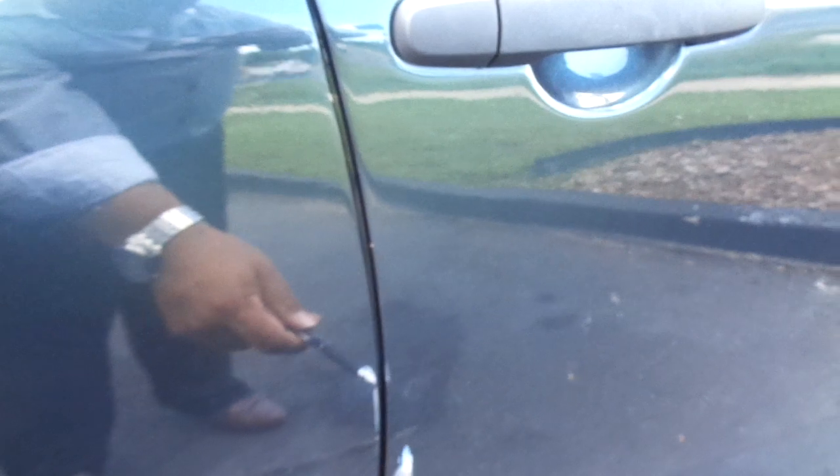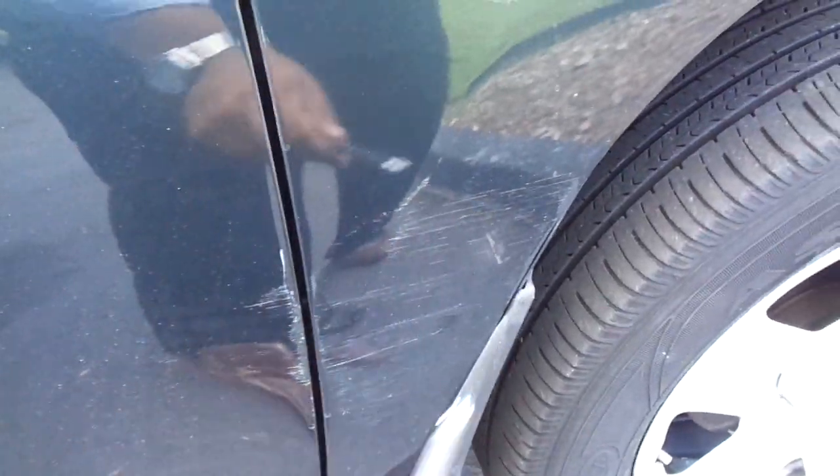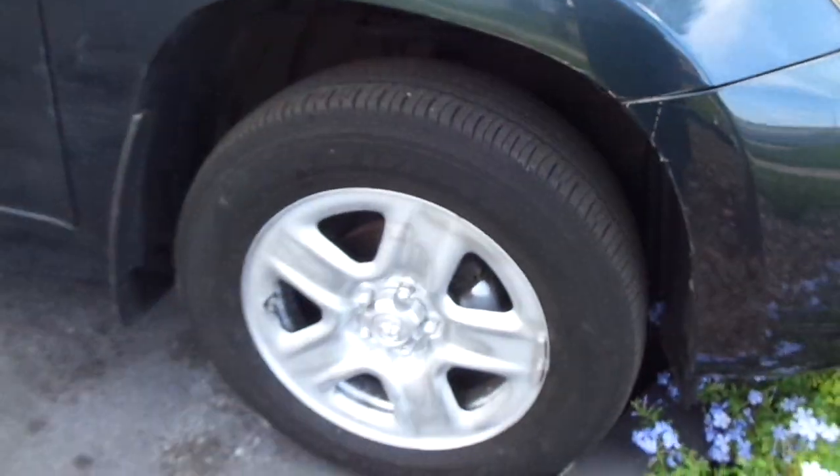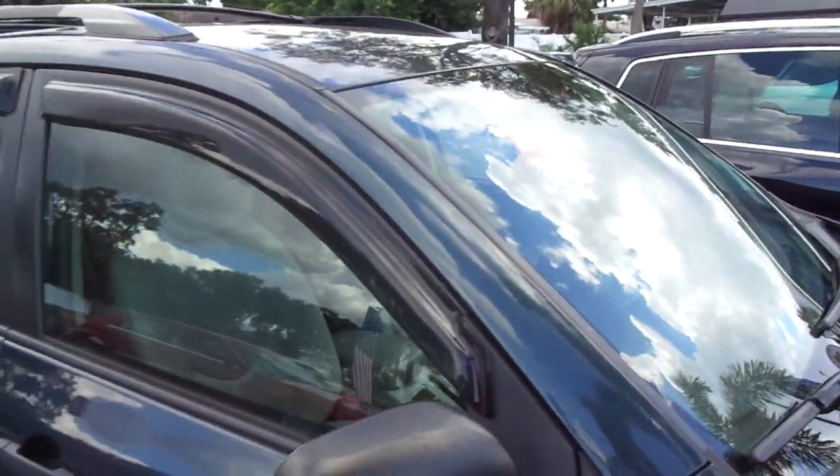A couple little scratches and nicks here. An abrasion that's been brush-touched there. Another abrasion here. A couple small abrasions there — that's kind of the worst of it. Overall, it's in really good shape for the age.